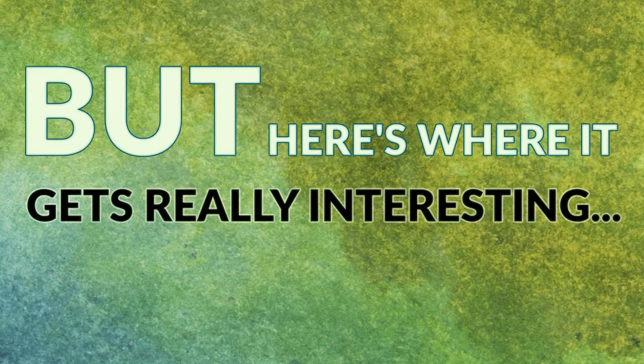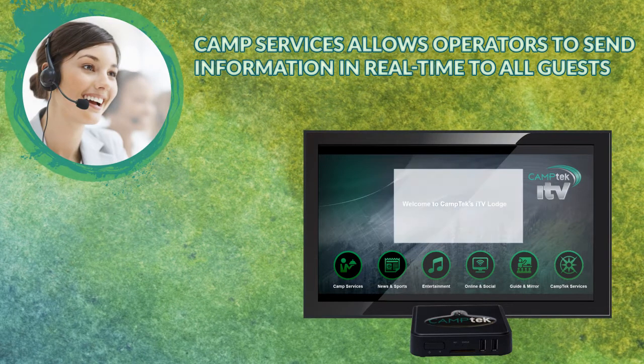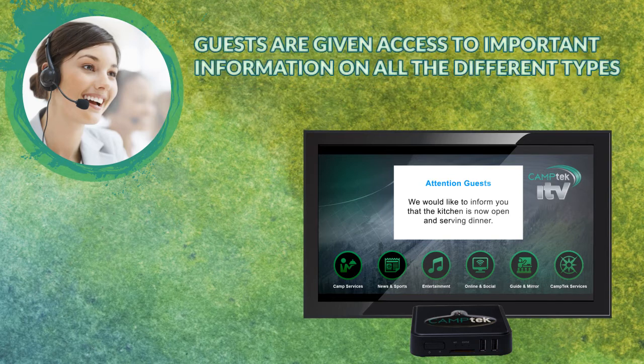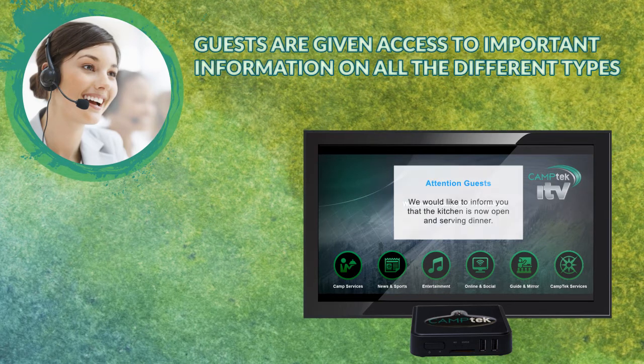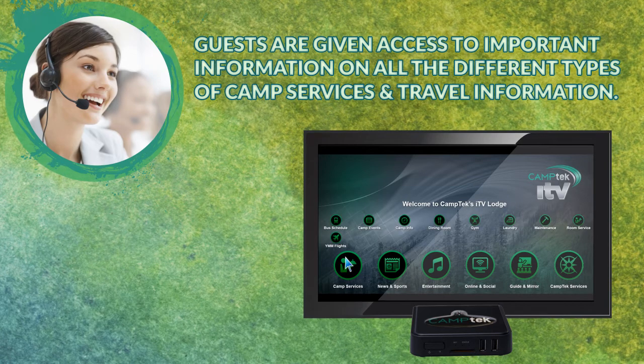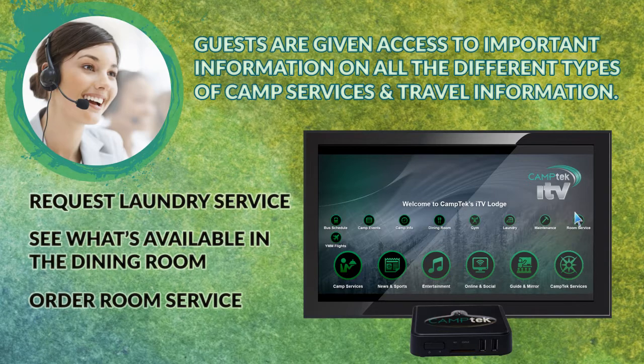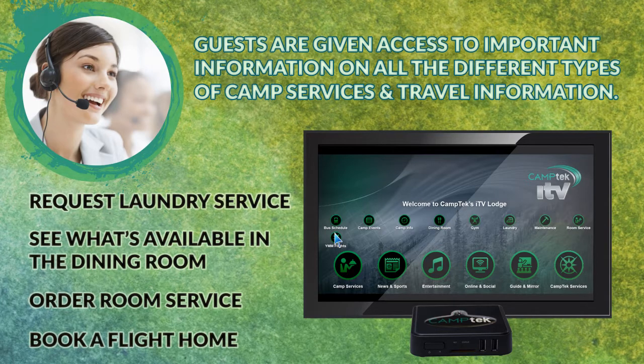But here's where it gets really interesting. Camp services allows operators to send information in real time to all guests or to specific rooms. Guests are given access to important information on all the different types of camp services and travel information. For example, guests can request laundry service, see what's available in the dining room, order room service or book a flight home, plus so much more.